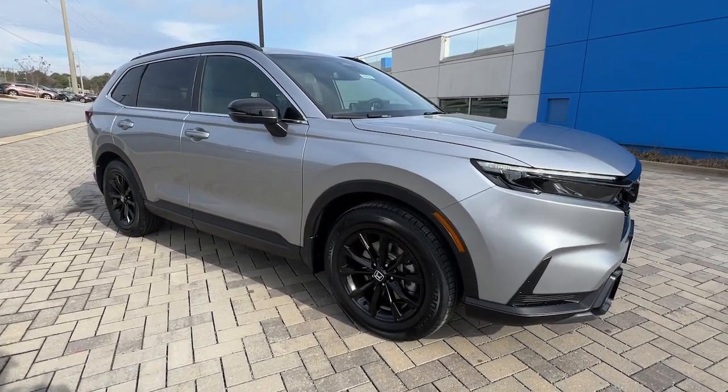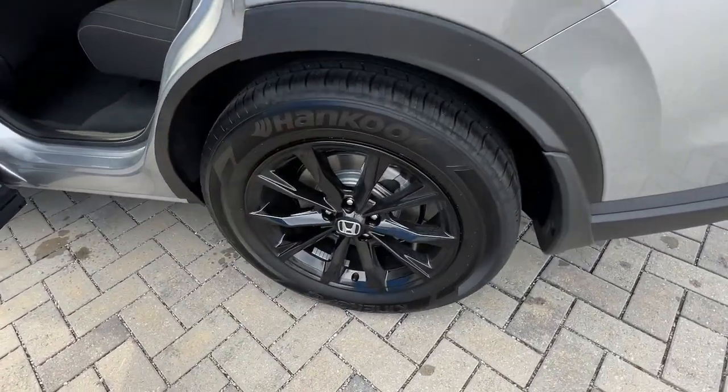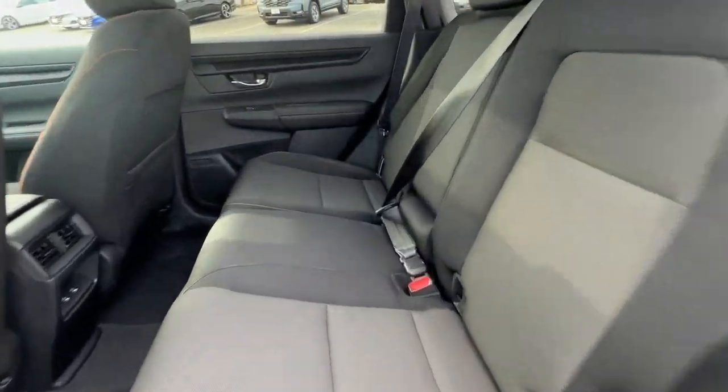Lane departure warning, sun moonroof, keyless entry, backup camera, remote engine start, keyless start, heated mirrors, adaptive cruise control, lane-keeping assist, blind spot monitor.